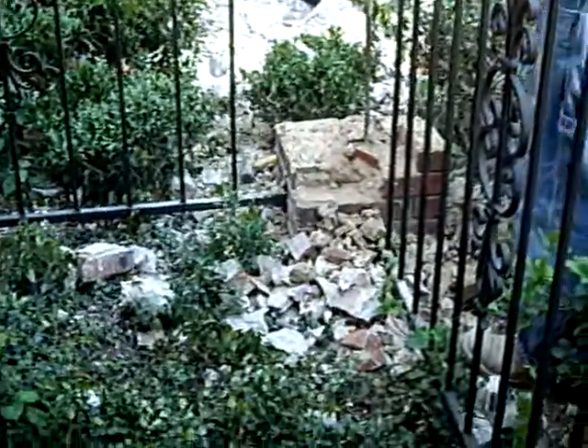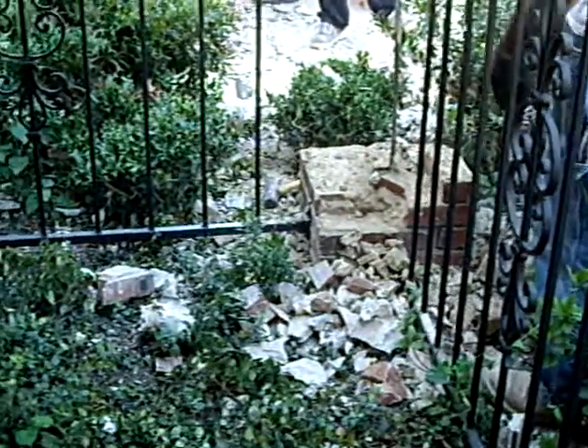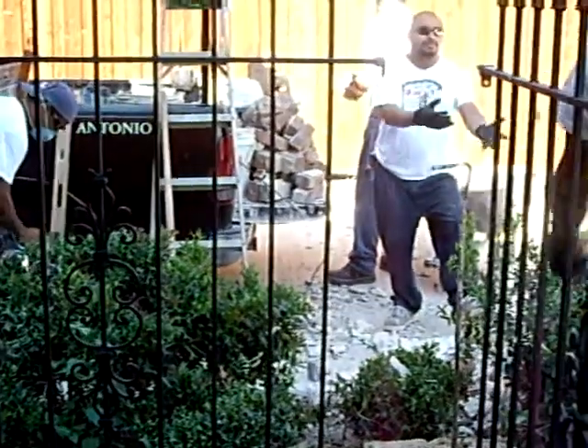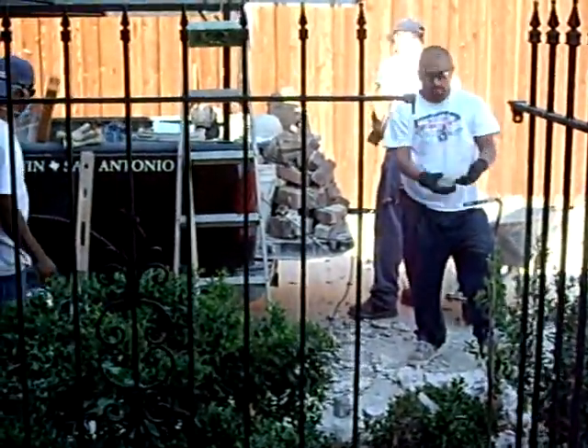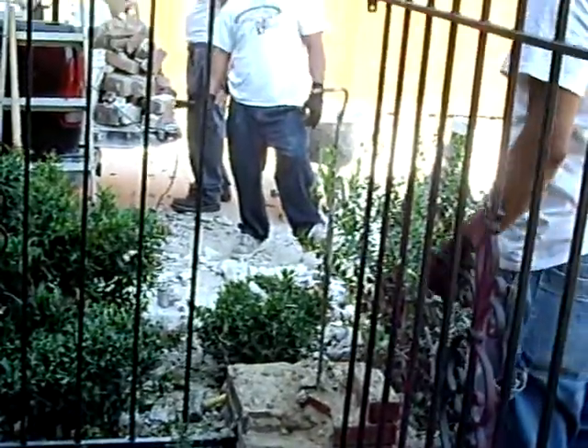Here's the guys from Advantage Masonry. They're out here today rebuilding the column that the paving people destroyed. They've taken it down to the ground now and they're over cleaning up the brick, and they're going to find some more to match it. Looks like hell at the moment, but hopefully it'll look like the other columns when it's all done.